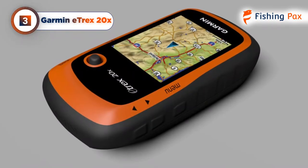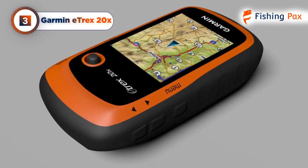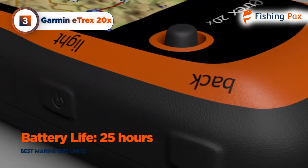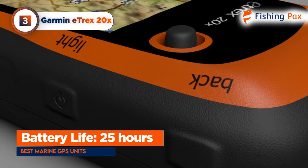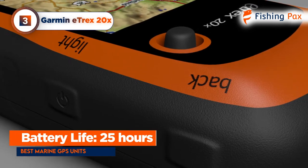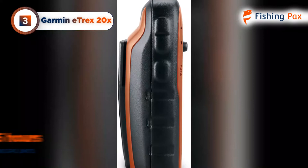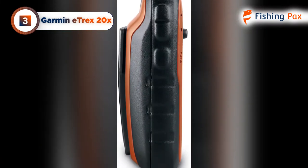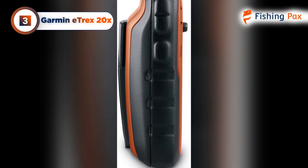Turn-by-turn routing like a traditional car GPS unit will help get the boat to a body of water. Its 25 hours of battery life are plenty for fishing trips, but perhaps a bit less than some of the larger models. Luckily, the device plugs in with a mini-USB, which makes it easier to charge with a power bank or a car charger.